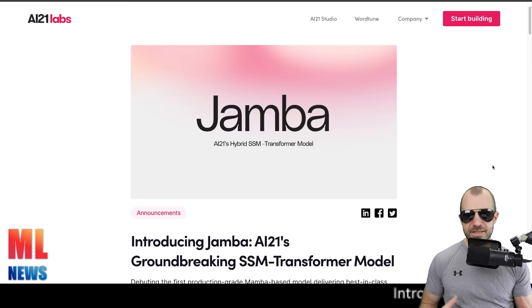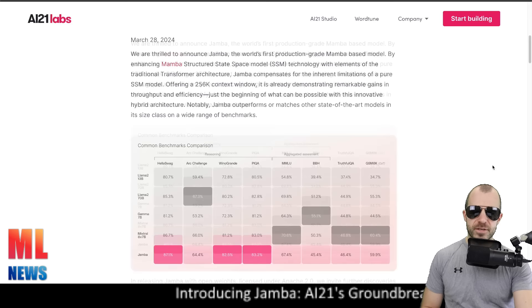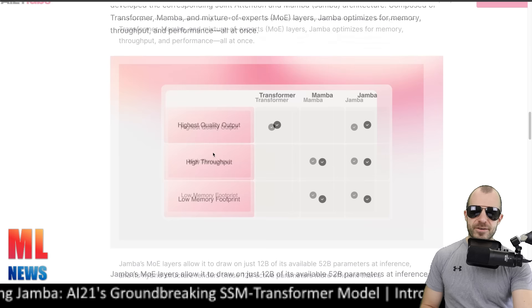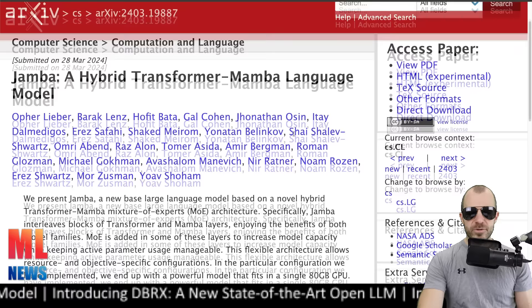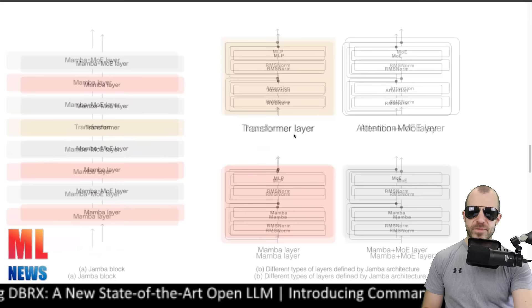In any case, Jamba is — well, they call it a groundbreaking SSM-transformer model. It mixes the Mamba architecture with a few attention layers and therefore achieves really long context performance and inference without blowing up memory requirements. The model is available openly under Apache 2.0, which is very cool, and performs quite well on key benchmarks. They get quality benefits from transformers using attention layers, but also very high throughput and low memory footprint. A Jamba block essentially contains Mamba layers, mixture of expert layers, transformer blocks, and so on.